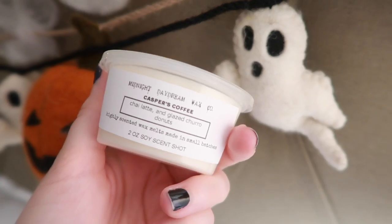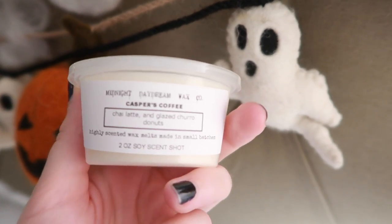Lastly, Casper's Coffee Chai Latte with Glazed Churro Donuts. I don't drink coffee, but I like coffee scents and I love a good chai latte and glazed churro donuts. I don't smell the churro, but I certainly smell the coffee. It's good — not sweet, very much like you're brewing a cup of coffee. Casper is quite domestic over at the Midnight Daydream Company.